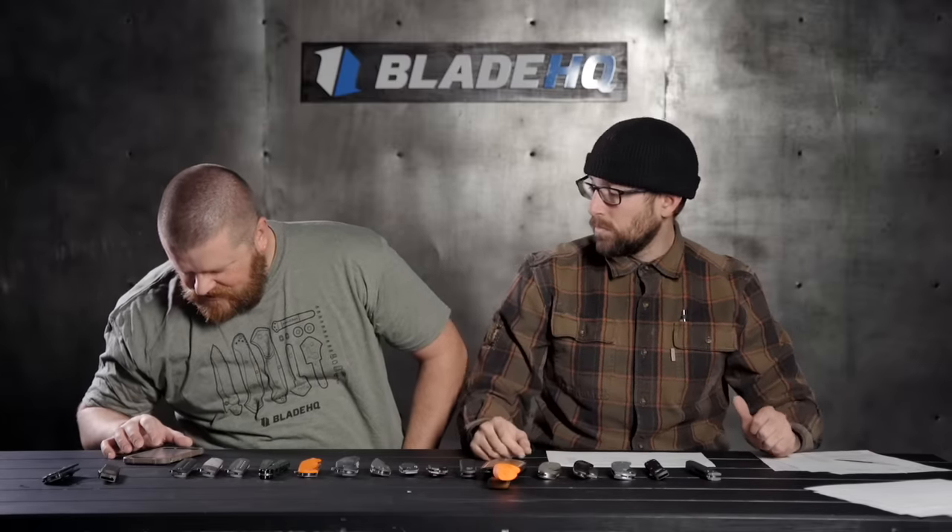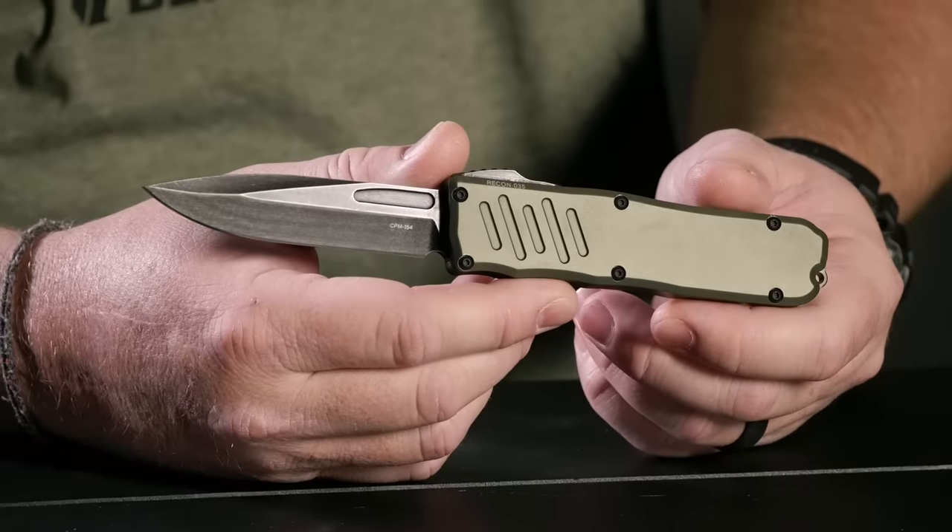Viewer question: 'What's the most you've spent on a knife?' Probably my Chavez — I don't remember exactly how much but it was a chunk over $200. For Kurt, it's probably the Guardian Tactical — though he needs to double-check. He'll report back next time.